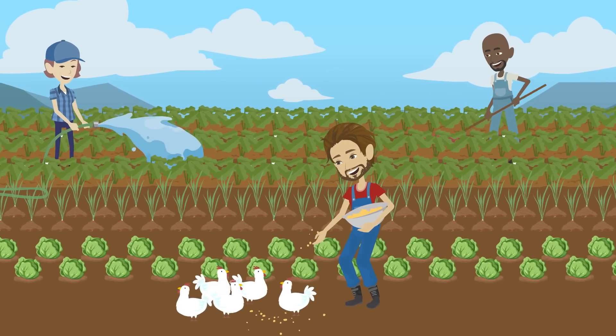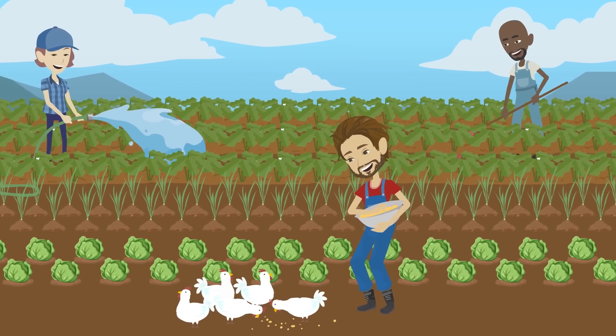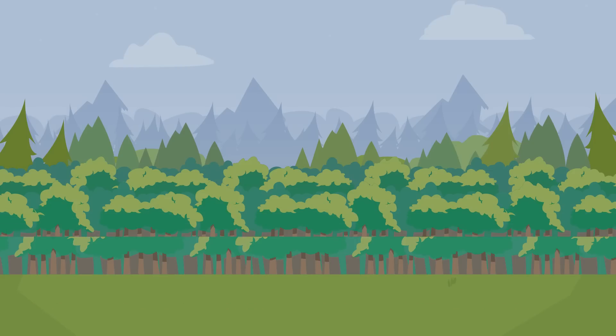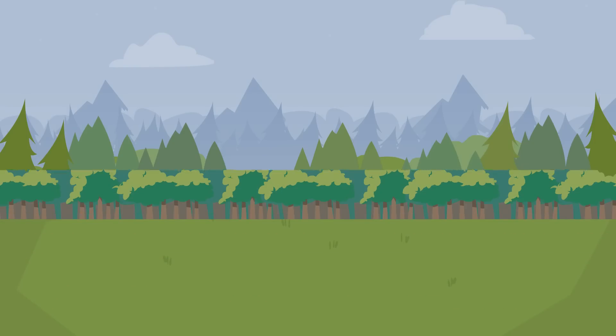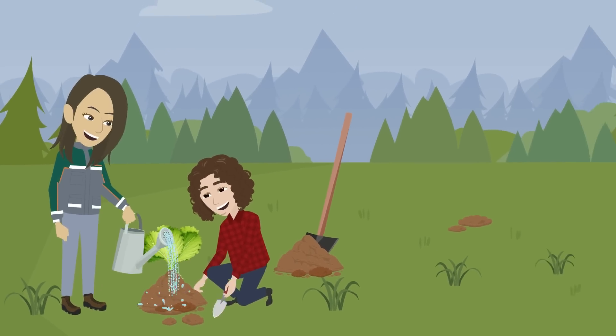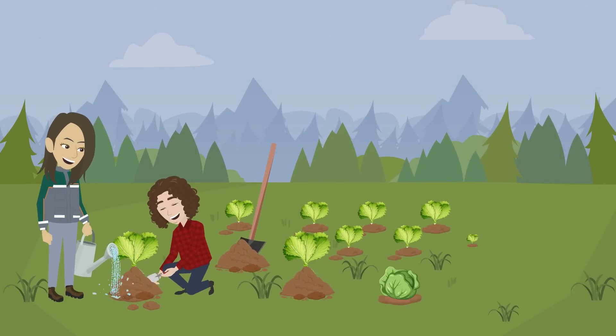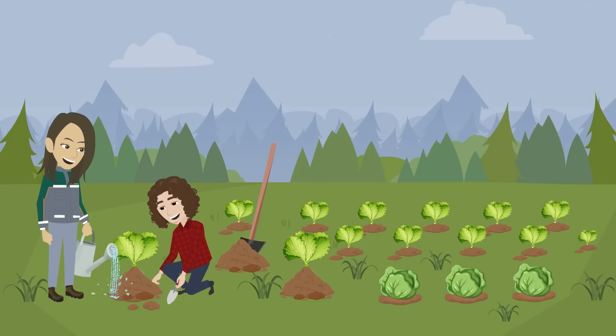Some farming practices may be increasing the rate of permafrost thaw. When forests are cut down to make fields, the ground temperature rises because the insulating trees are removed. Farmers often attempt to warm the soil in Alaska to make it more favourable for plant growth or to get a head start on the growing season.